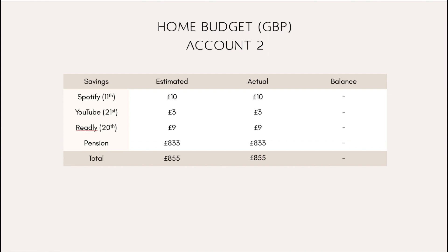Moving on to account two — the estimated and actual amounts are already filled in because they don't change. I did increase my pension contribution slightly this month because it's the beginning of my year challenge to save 10,000.